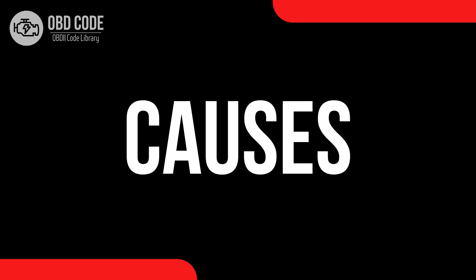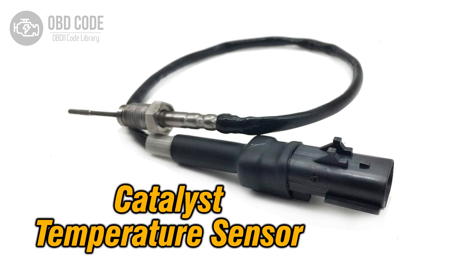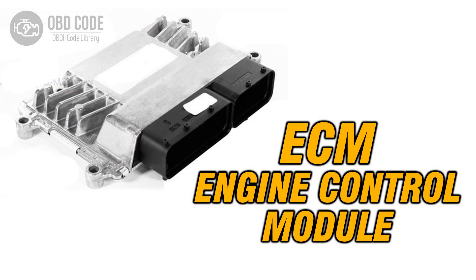Causes of the code P0438: 1. Faulty catalytic converter temperature sensor in bank 2, sensor 1. 2. Wiring or connector issues in the circuit of the temperature sensor. 3. Corrosion or damage to the wiring harness. 4. ECM (engine control module) issues.